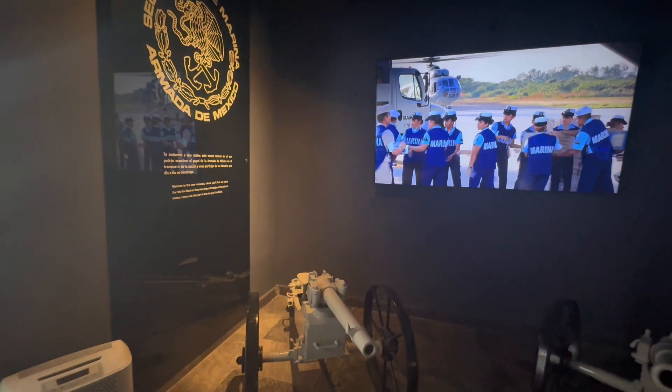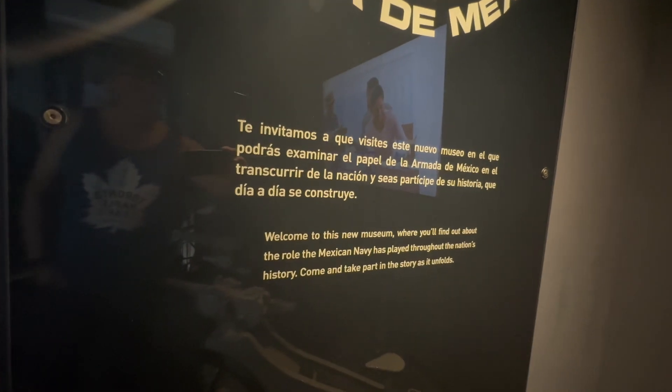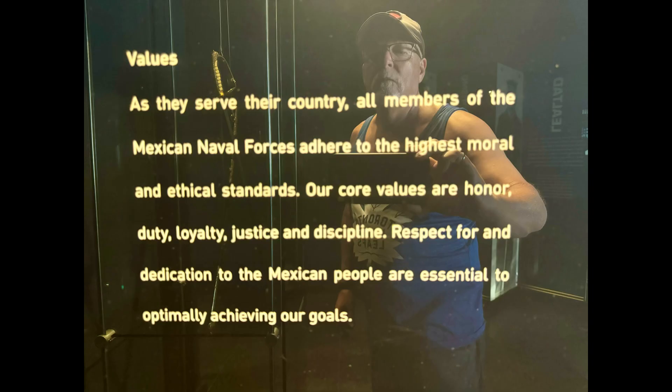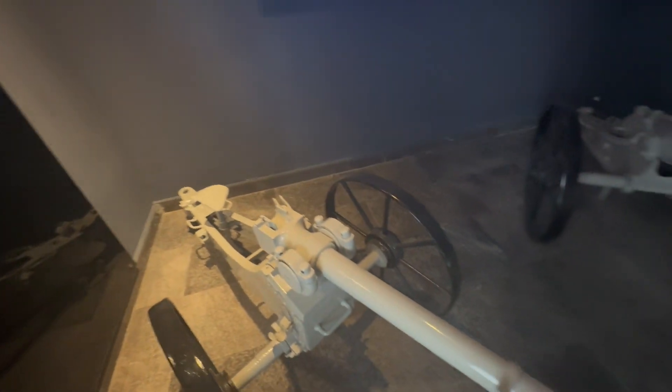The museum is divided into a number of halls. The first hall is really just an introduction or a welcome by the Mexican Navy to the museum. It describes their core values, which are honor, duty, loyalty, justice, and discipline.